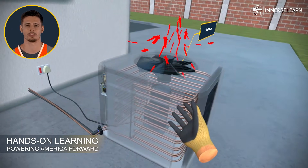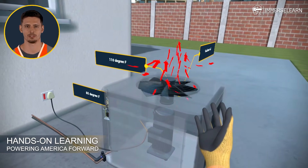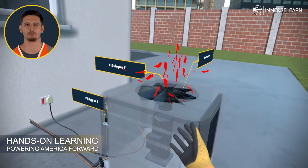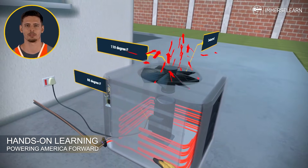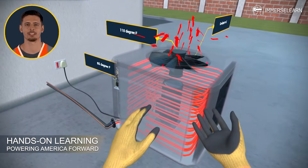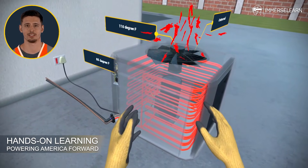Inside the compressor, the real transformation begins. The refrigerant gets compressed, raising its pressure and temperature. Now it's ready to release all the heat it absorbed. From here, the high-pressure, high-temperature refrigerant moves into the condenser coil. Think of the condenser coil as the system's cooling genius — it releases heat to the outdoors, aided by a fan that efficiently expels it into the open air.